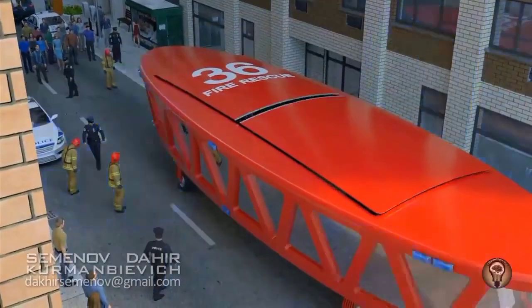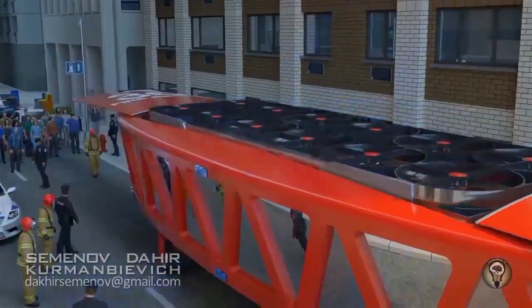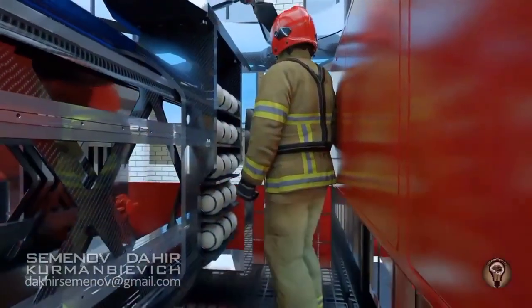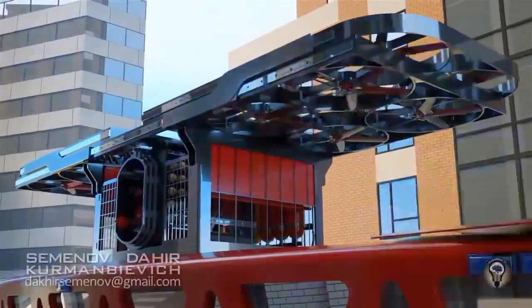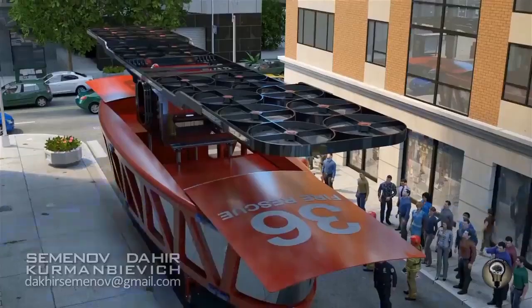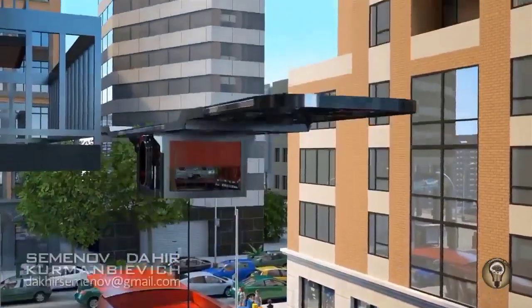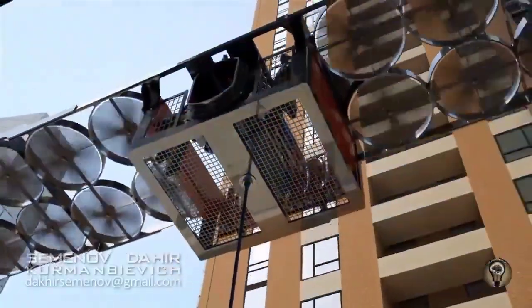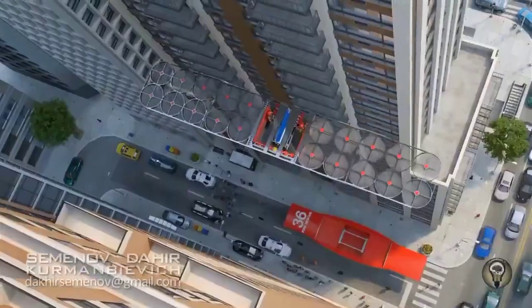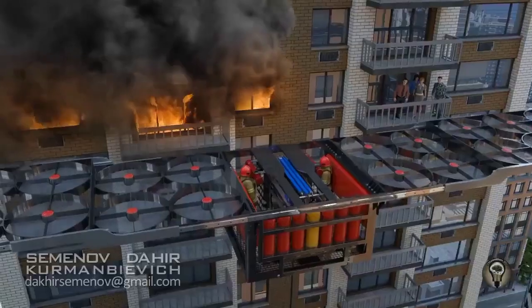The concept also incorporates a flying platform equipped with 20 powerful propellers. This flying platform is designed to carry all the essential gear that firefighters need, ensuring that they are well-prepared to combat the blaze upon arrival. By providing firefighters with an advanced flying platform, it can get closer to the source of the fire.